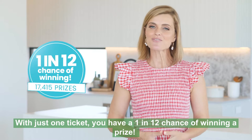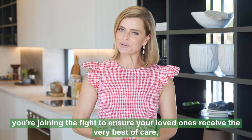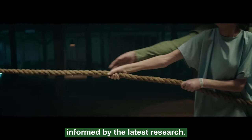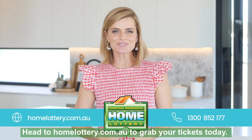With just one ticket, you have a 1 in 12 chance of winning a prize. The Hospital Research Foundation believes everyone deserves someone fighting for their health. By purchasing a Home Lottery ticket, you're joining the fight to ensure your loved ones receive the very best of care informed by the latest research. You can fight for hope. Head to homelottery.com.au to grab your tickets today. Good luck.